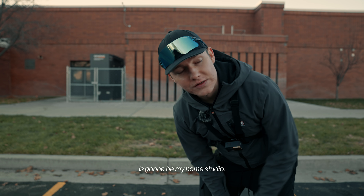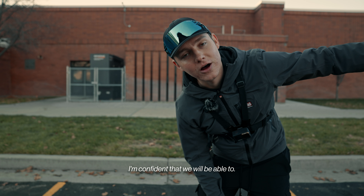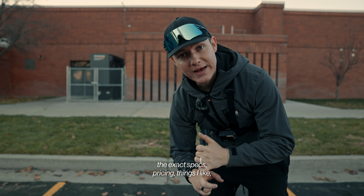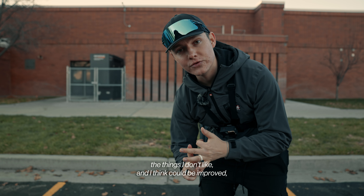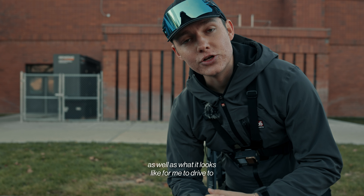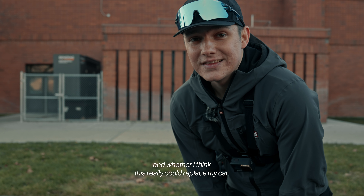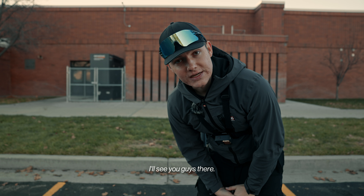The last stop for the trip today is going to be my home studio — it's about 5.5 miles away from here, so we'll see if we can make it all the way back. I'm confident we will. When we get home I'll be sharing the exact specs, pricing, things I like, things I don't like and think could be improved, as well as what it looks like to drive to the studio and whether this could really replace my car.